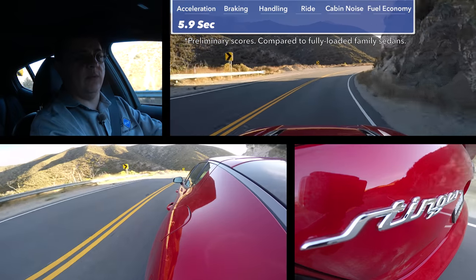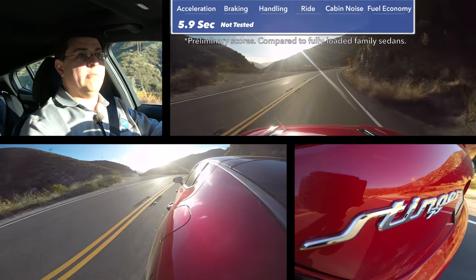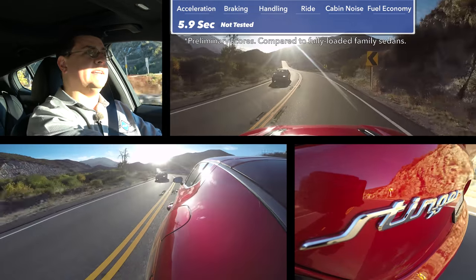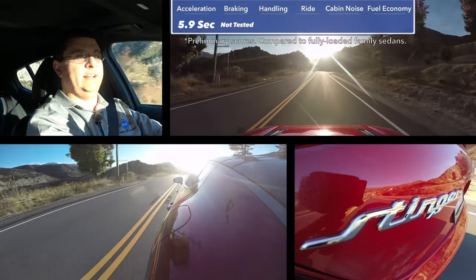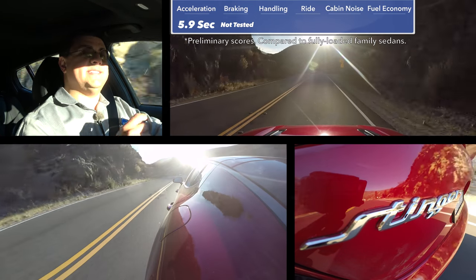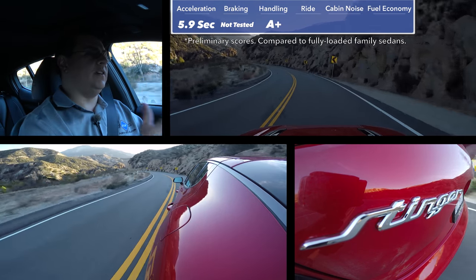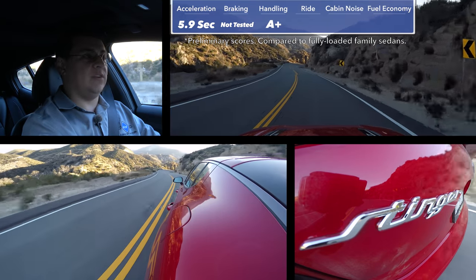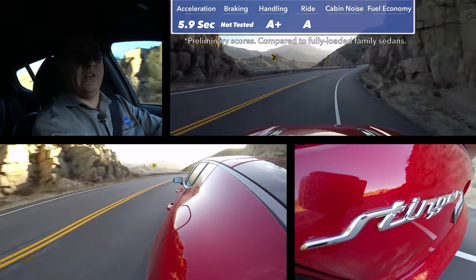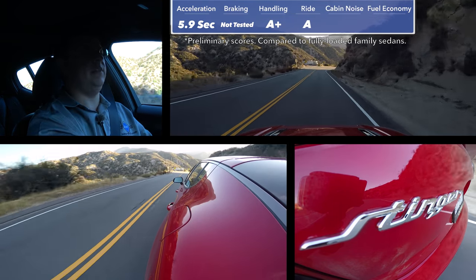Braking distances are a little bit longer in the 2-liter Stinger versus the 3.3-liter model, primarily because of the tire choice — we have narrower tires in the back, giving us a little bit less grip. Overall handling feel is relatively similar between the two models, but the 2-liter turbo is just a little bit lighter. That's because the four-cylinder turbo is lighter, has less weight up front, and helps the front end feel more nimble.